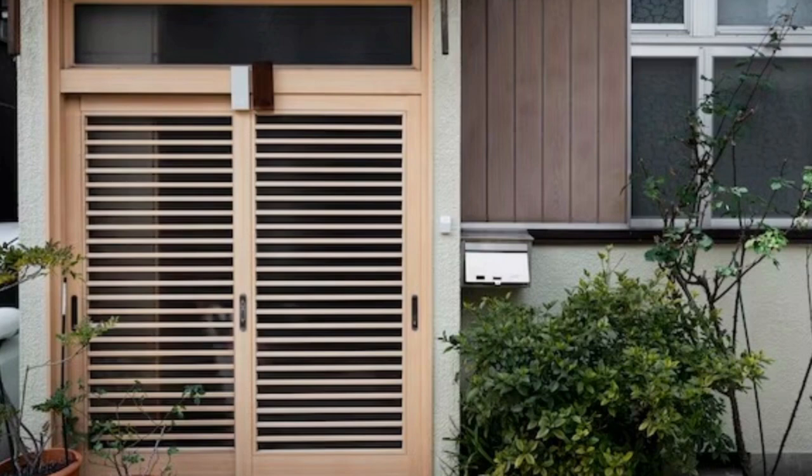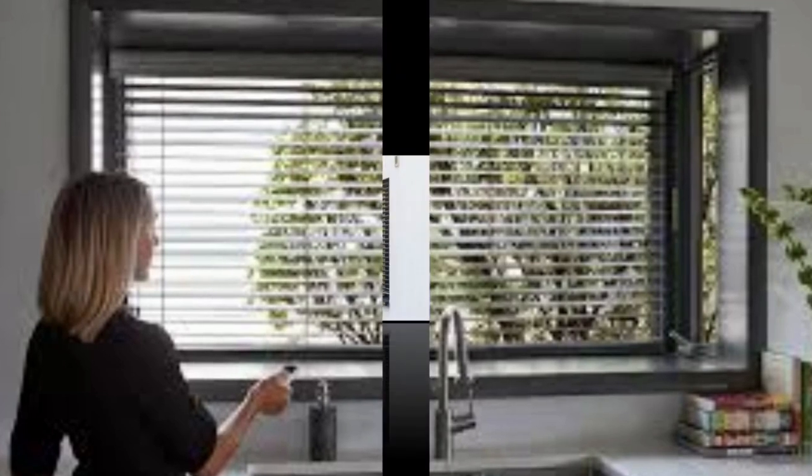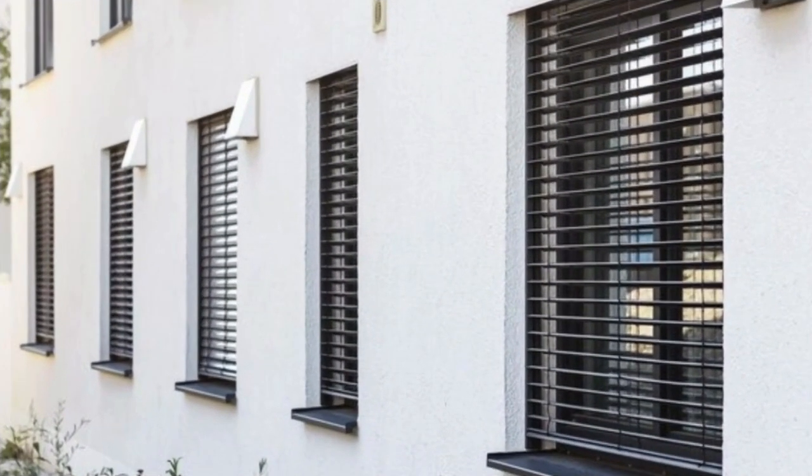Shutters also add value to a property, enhancing its curb appeal and overall marketability. High-quality materials ensure that shutters can withstand the test of time and the elements, making them a long-term investment for homeowners.